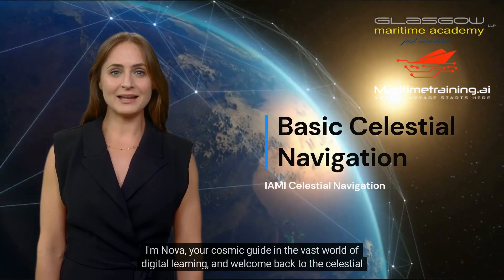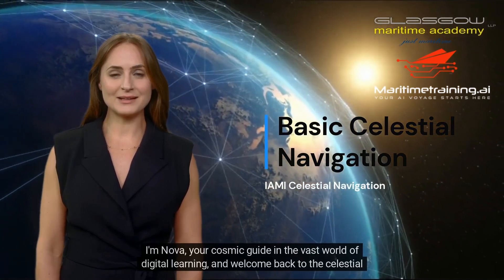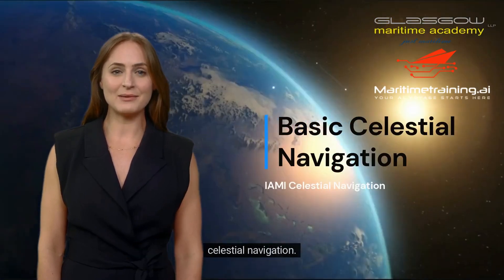Hey there, stargazers. I'm Nova, your cosmic guide in the vast world of digital learning, and welcome back to the Celestial Course. Today we're going to embark on an exciting journey that humans have been on since the dawn of time: celestial navigation.